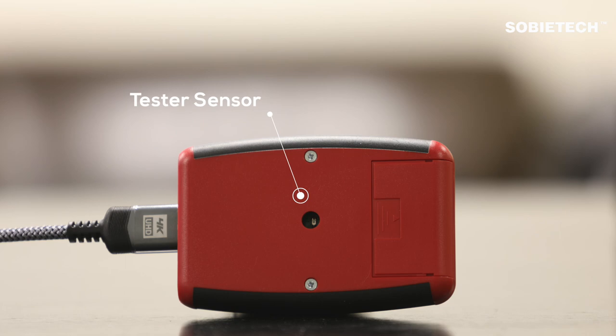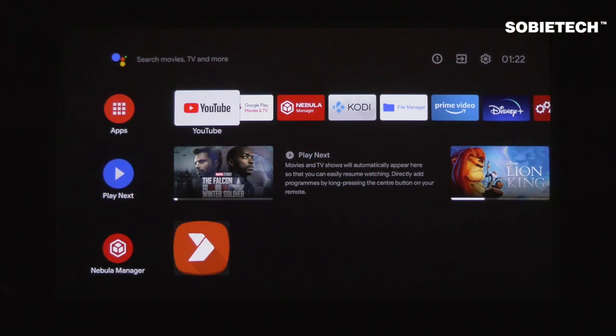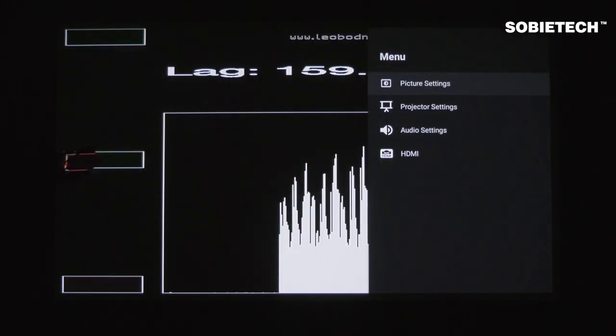By comparing the time when the signal is generated and the time when the image is displayed, it can work out the input lag and display the measurement on the screen. Now it is time to start the test. We will test the input lag under different image modes that the projector offers.